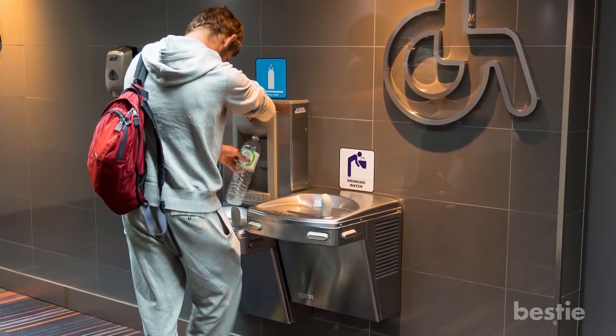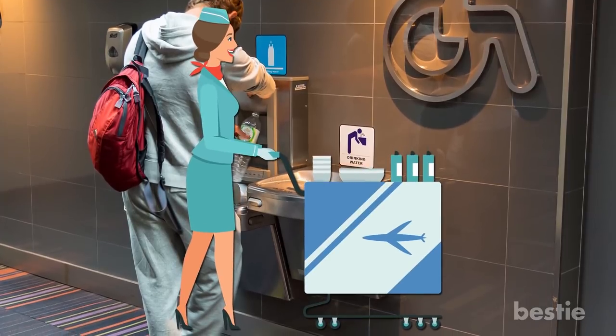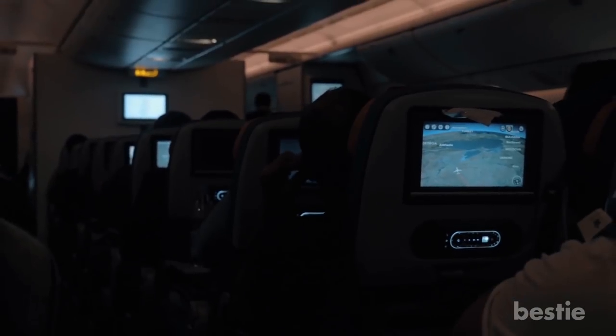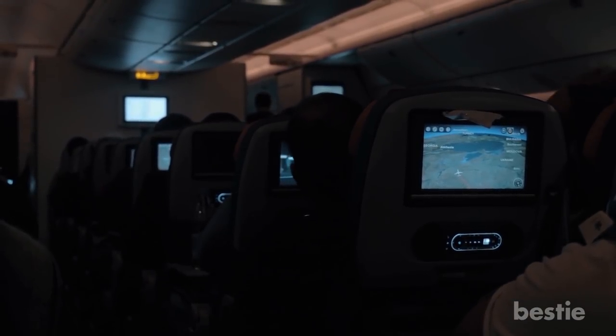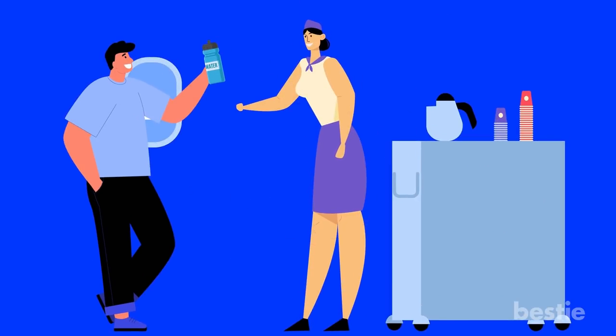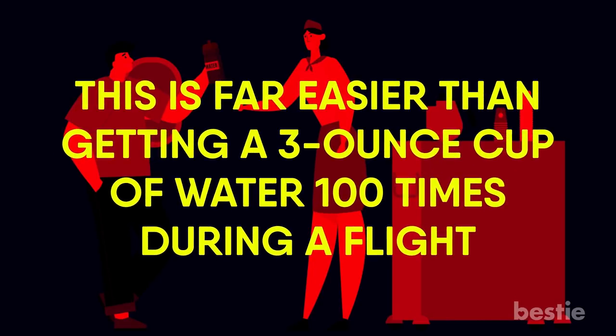Fill your bottle up before your plane boards so that you have a full bottle before takeoff, and you won't need to ask a flight attendant for water during the flight. On long international flights, the bottle can be useful for getting more water — you can take it to the galley at the back of the plane and ask them to fill it up, which is far easier than getting a three-ounce cup of water 100 times during the flight.